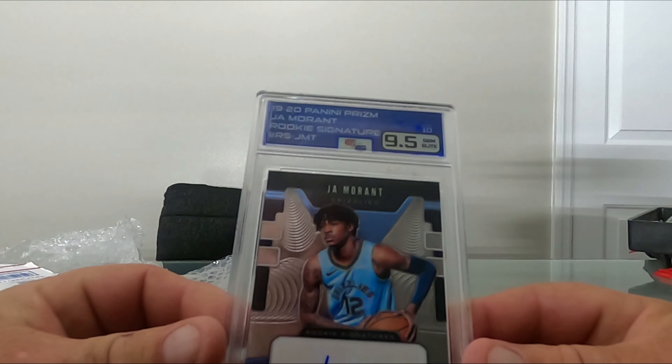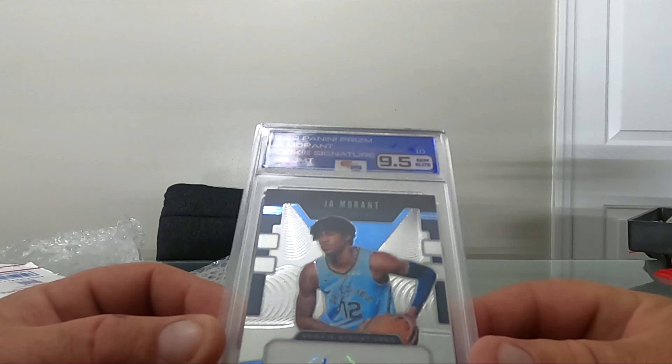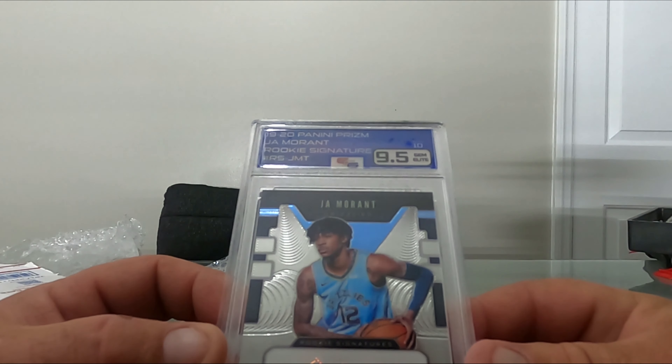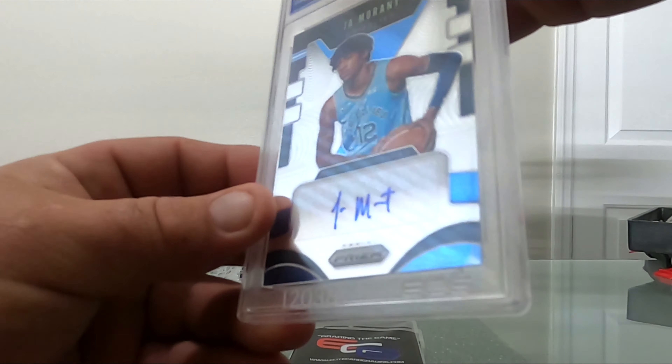This is a Ja Morant rookie signature - auto 10 and a 9.5 Gem. It's a Ja Morant rookie signature card.